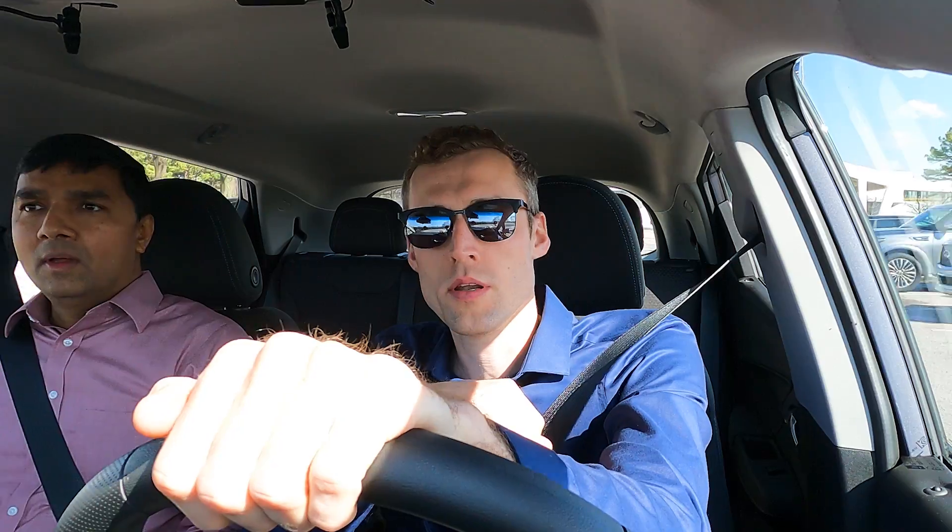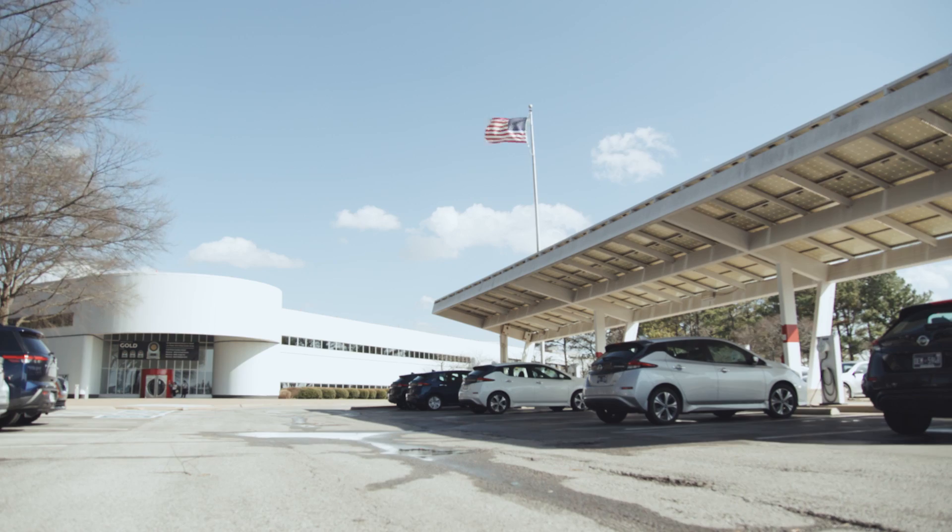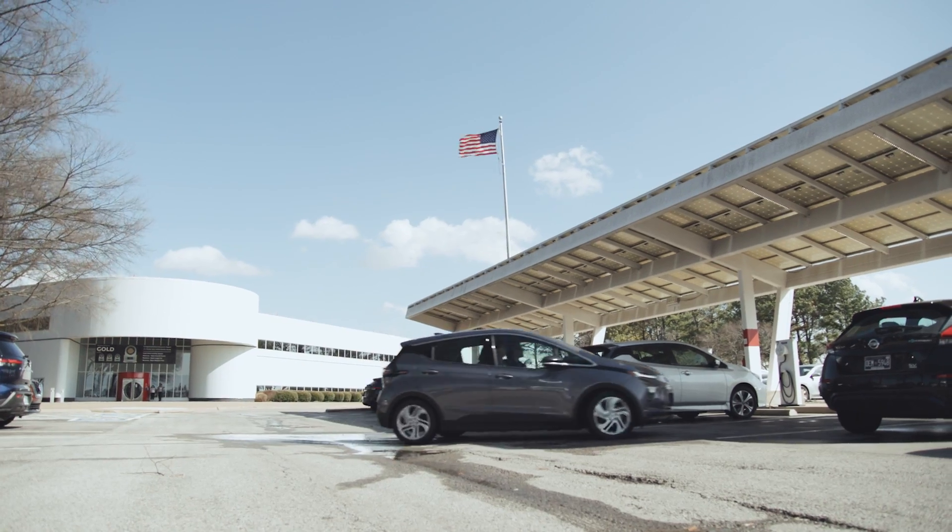I think we are pulling up on our first stop here — Nissan Smyrna. Look at that. They have solar panels on their parking lot and EV charging underneath. Maybe I'll top off here.